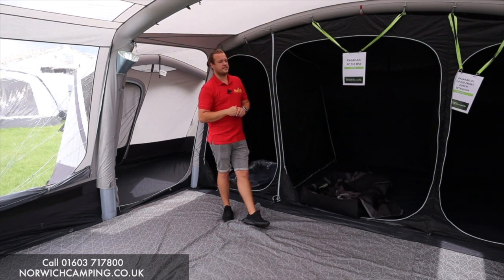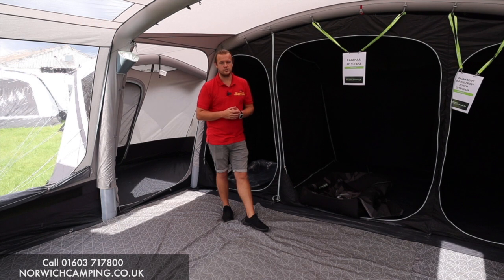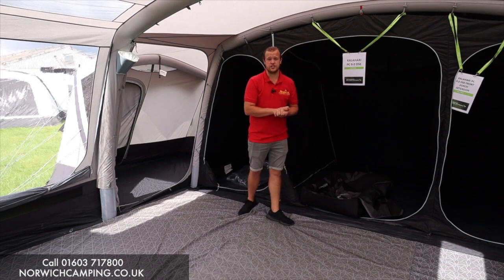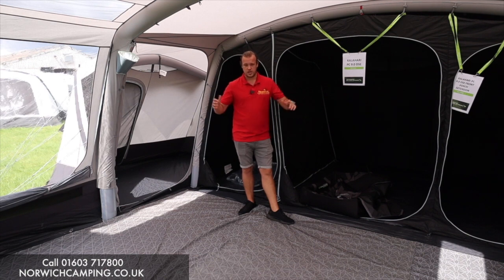They do side wings for these, front extensions, carpets, footprints, and skyliners — it's packed full of features. This tent is definitely one of the best on the market going into 2022. Obviously there are other options depending on what features you prefer, but this is very much one we will be stocking for 2022. Feel free to get in touch if you want a package deal, check out our website for more details and photos, and thanks for watching.